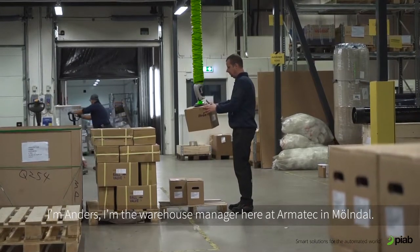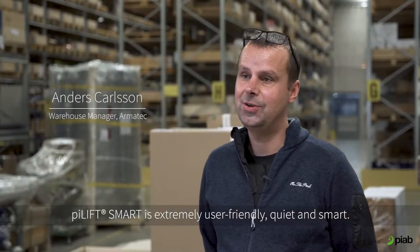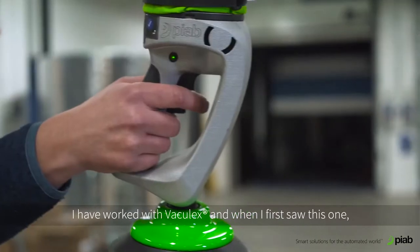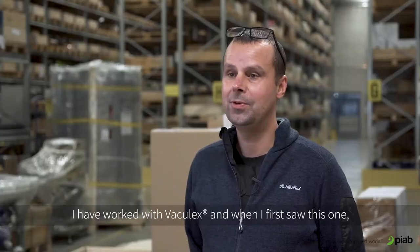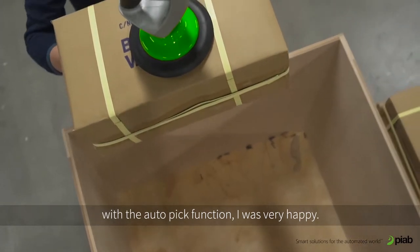I'm Anders, I'm a warehouse manager here at Amatec in Mundal. PyLift Smart is extremely user-friendly, quiet and smart. I have worked with Vaculex and when I first saw this one with the Autopick function, I was very happy.